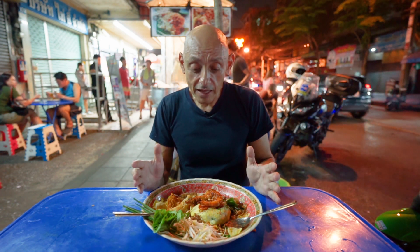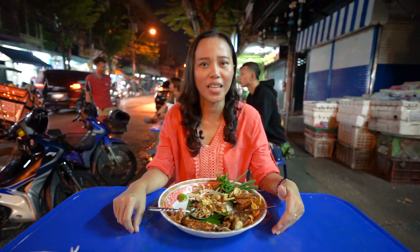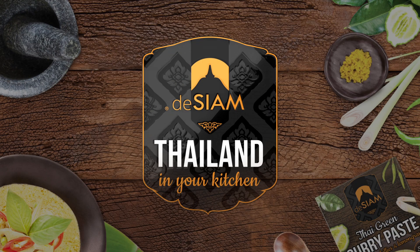I wish I could make this back home. It's easy, Sam. You just go to your local supermarket and get this Young product. Then you can make Pad Thai like this at home. Let's do it!